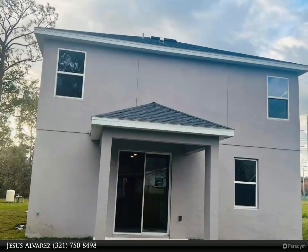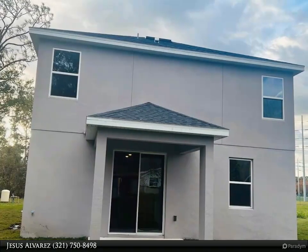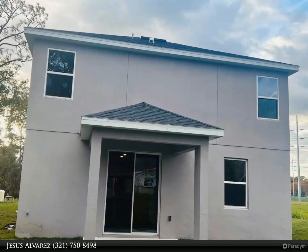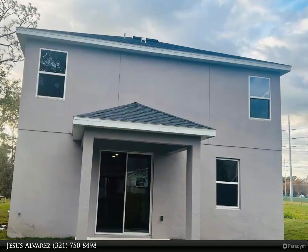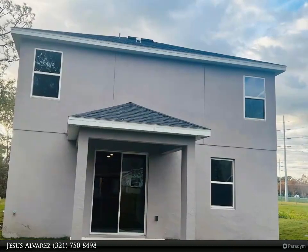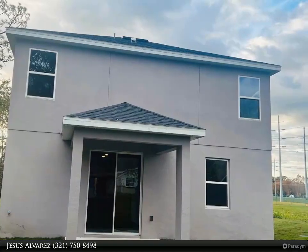The master bathroom will impress with a double bowl vanity, modern shower space, and a spacious walk-in closet. This home features modern details that elevate your personal style. The kitchen features a full suite of stainless steel appliances including refrigerator, dishwasher, stovetop, and over-the-range microwave, as well as spacious countertops.